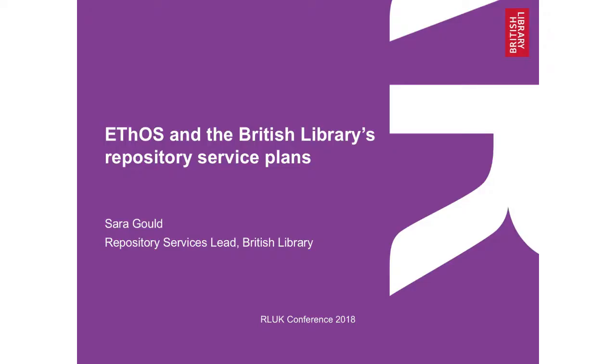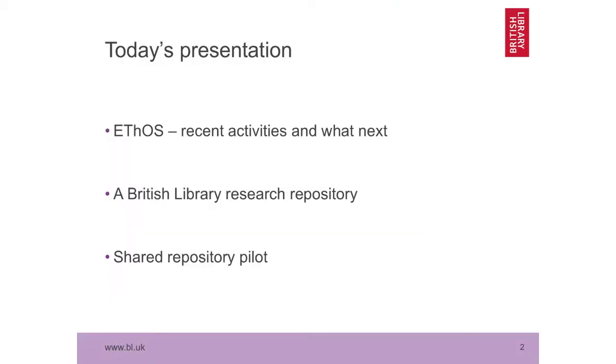So today's presentation — one of the key drivers for developing a repository at the library is because Ethos has been going from strength to strength. It was launched in 2009, so only nine years ago. It seems to have been around for a lot longer than that. I'm sure everybody in the room knows it's the UK's e-thesis online service, ethos.bl.uk, if you want to have a dip in while you're looking to check that your own PhD is in there.